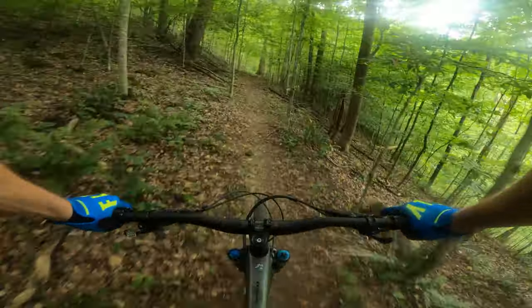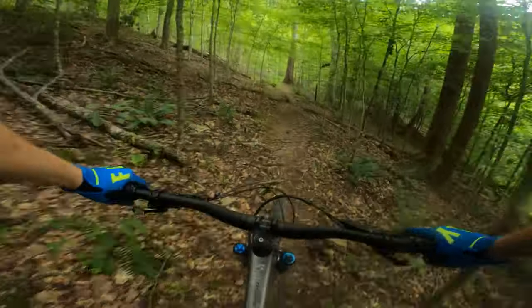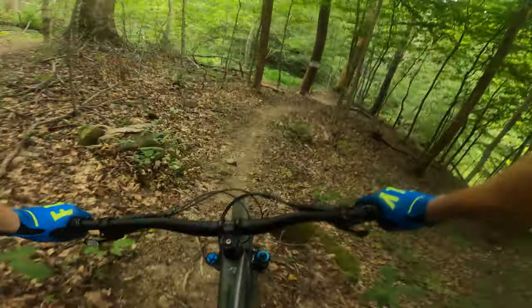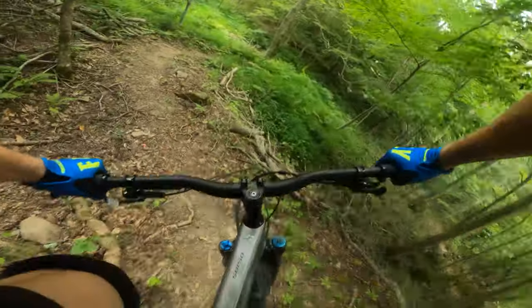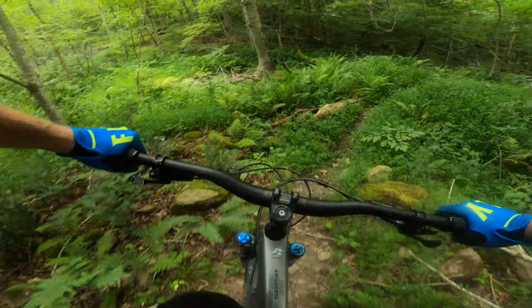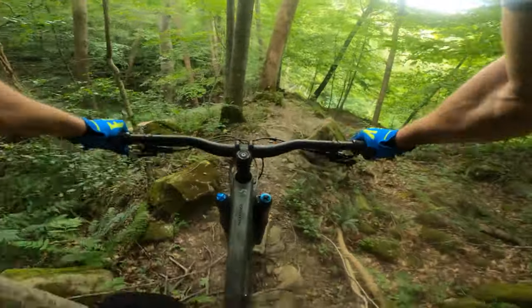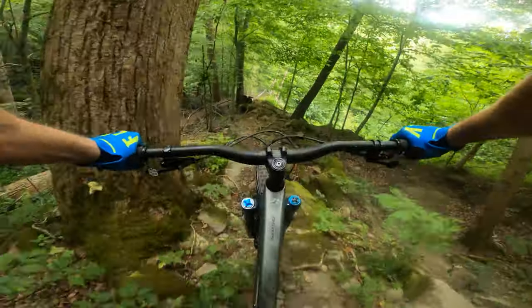Now we're getting ready to flow into the original portion of Rawhide. What I just came through is what we're calling the upper portion of Rawhide, and this is the original section. It's got an A-line and a B-line here — I'm gonna take the A-line; B-line is to my right.